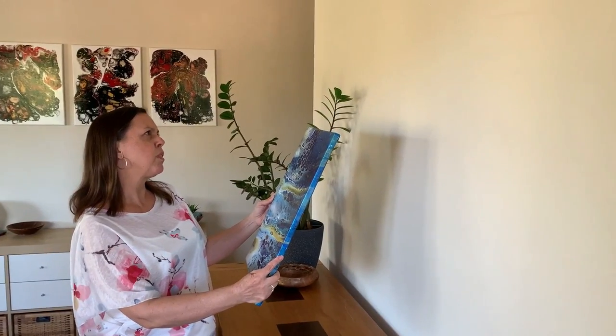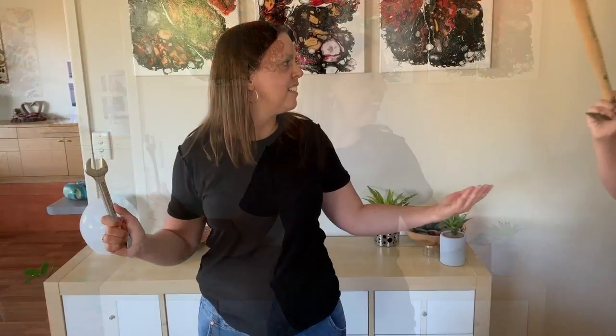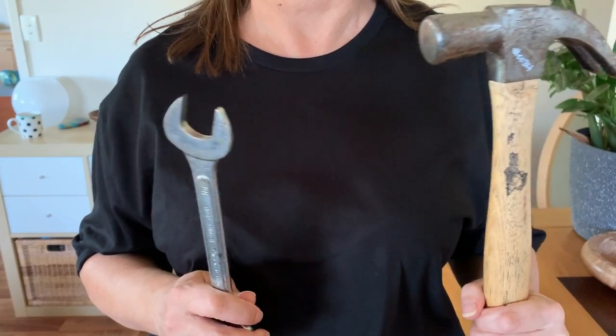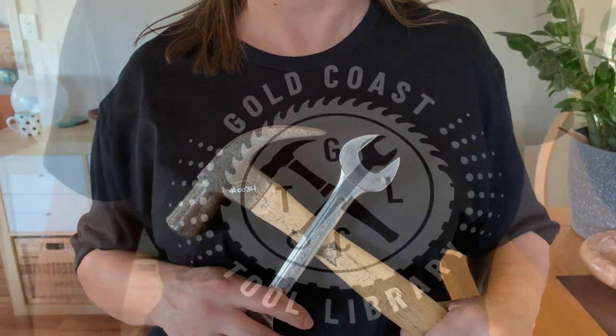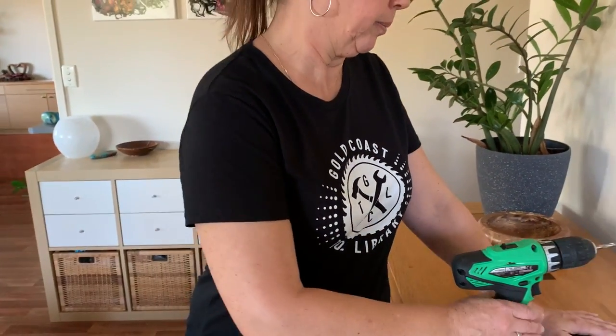I don't want to buy a drill — I just need a hole in the wall. I want a place where I can borrow the tools and gear that I need, when I need them, and bring them all together in a central location. And from this idea, the Gold Coast Tool Library is formed.